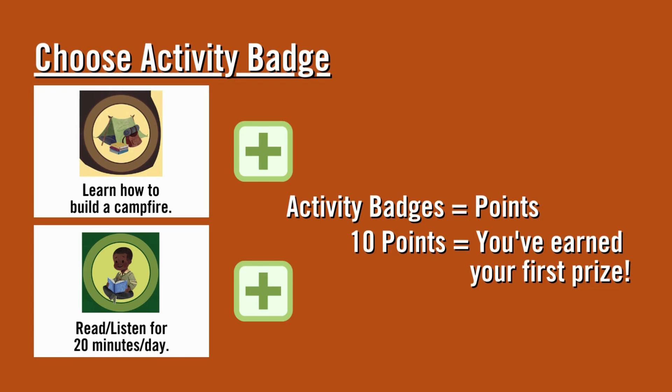Read or listen to stories for an hour? The suggested time for that activity is 20 minutes, so click the plus sign three times. Activity badges equal points in Beanstack. When you've earned 10 points, you've earned your first prize.